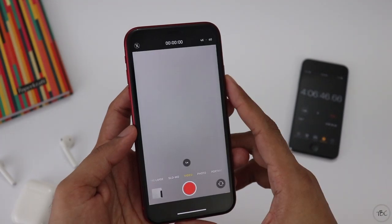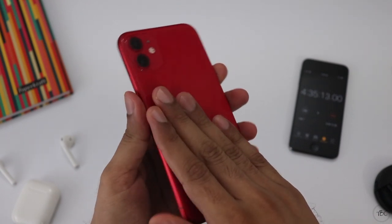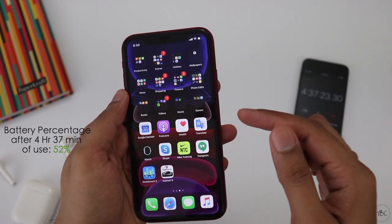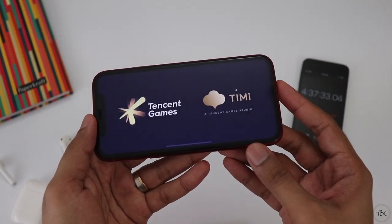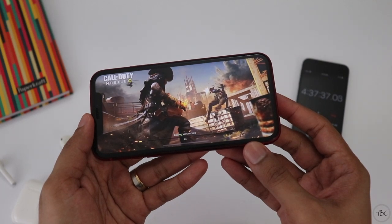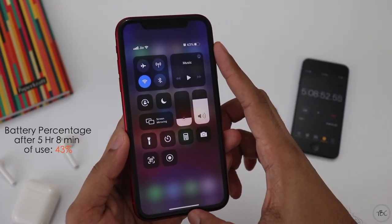With the intense high task — 4K video recording — the battery percent drops to 52%, which is an 11% battery drop. This test is now going to the gaming task. If you are doing this, you'll have Call of Duty, and the battery drops to 43%.